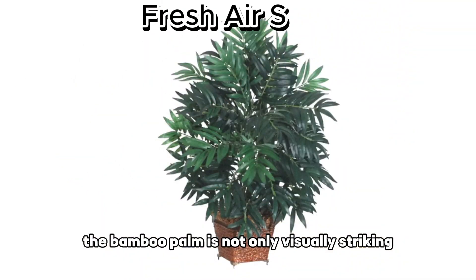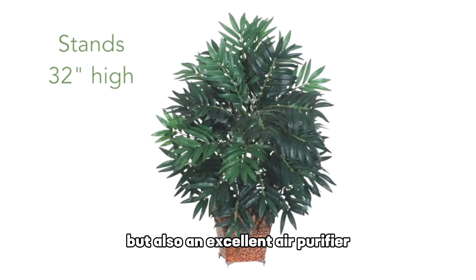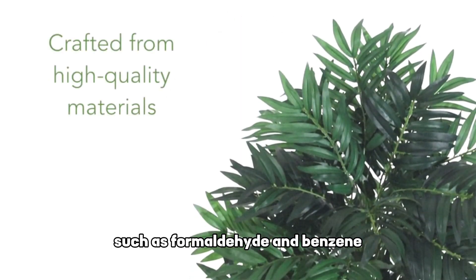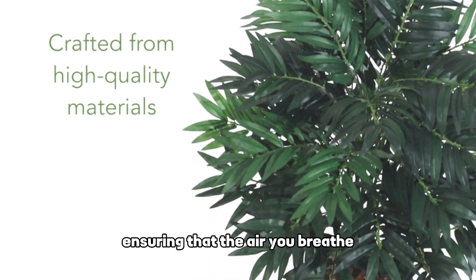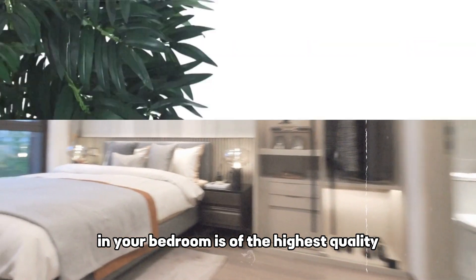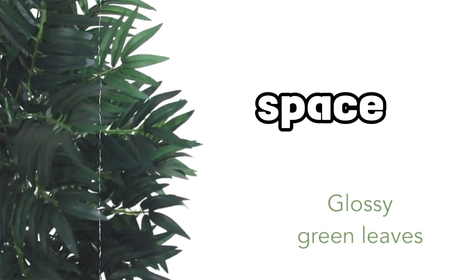The bamboo palm is not only visually striking, but also an excellent air purifier. It excels at removing airborne pollutants such as formaldehyde and benzene, ensuring that the air you breathe in your bedroom is of the highest quality. Additionally, its lush and tropical appearance adds a touch of paradise to your space, making it feel like an oasis of tranquility.